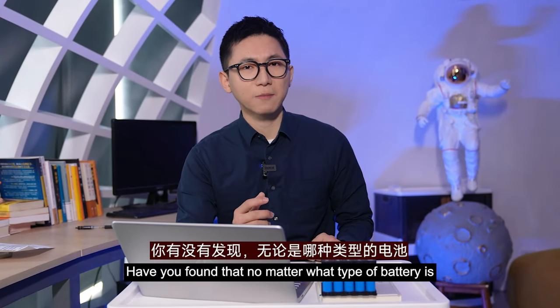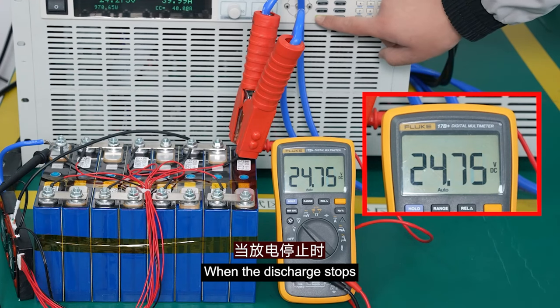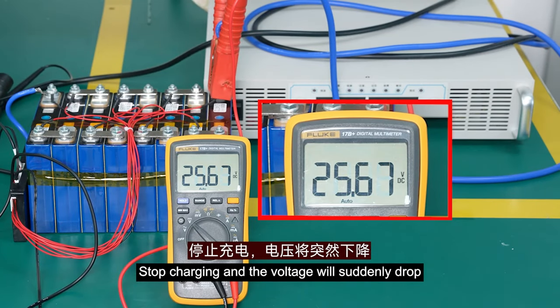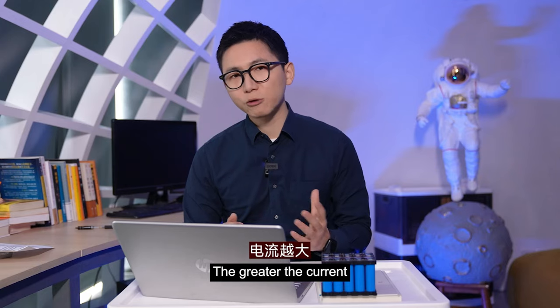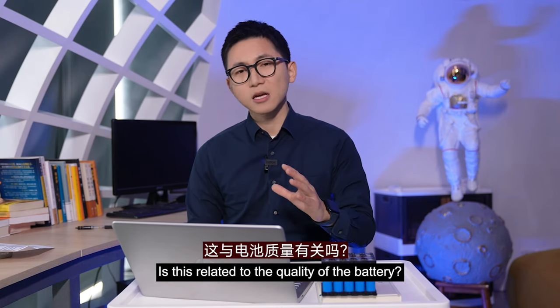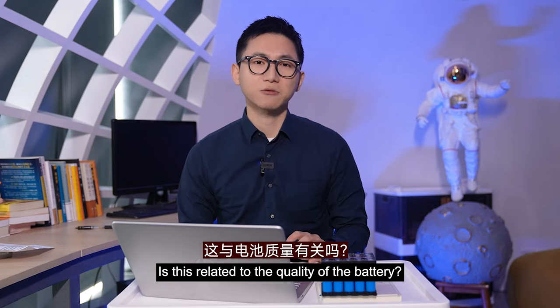Have you found that no matter what type the battery is, when the discharge stops, the voltage will suddenly rise, and when you stop charging, the voltage will suddenly drop? The greater the current, the more obvious this phenomenon is. Does this relate to the quality of the battery?